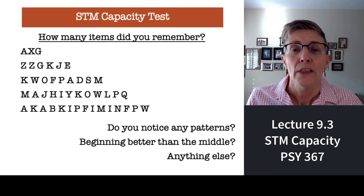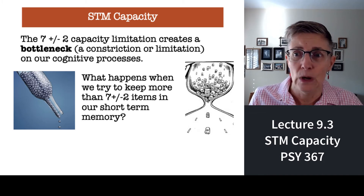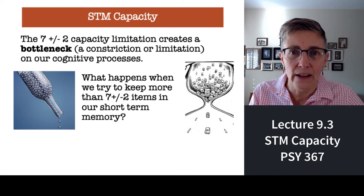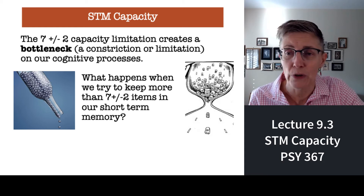Summary: the capacity of short-term memory is about seven plus or minus two things. Your short-term memory is another bottleneck. We talked about bottlenecks when we covered attention — it turns out short-term memory is another one.